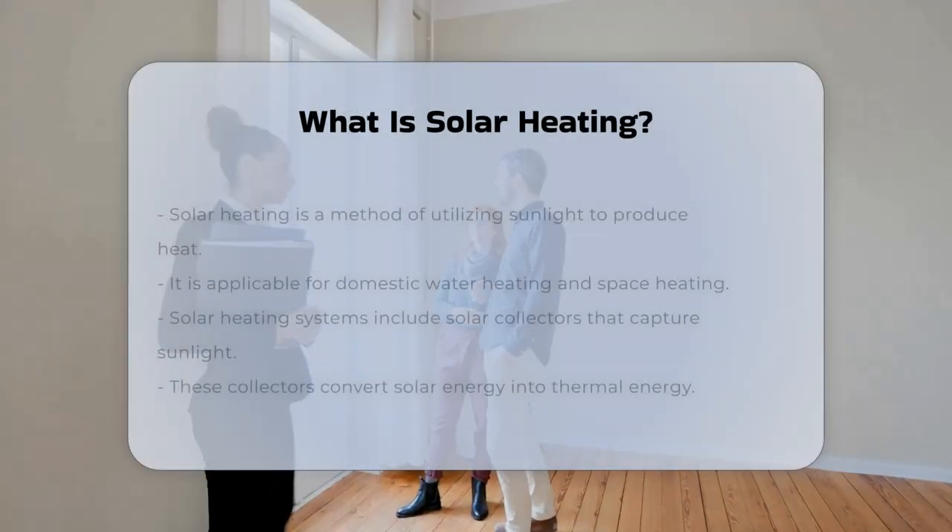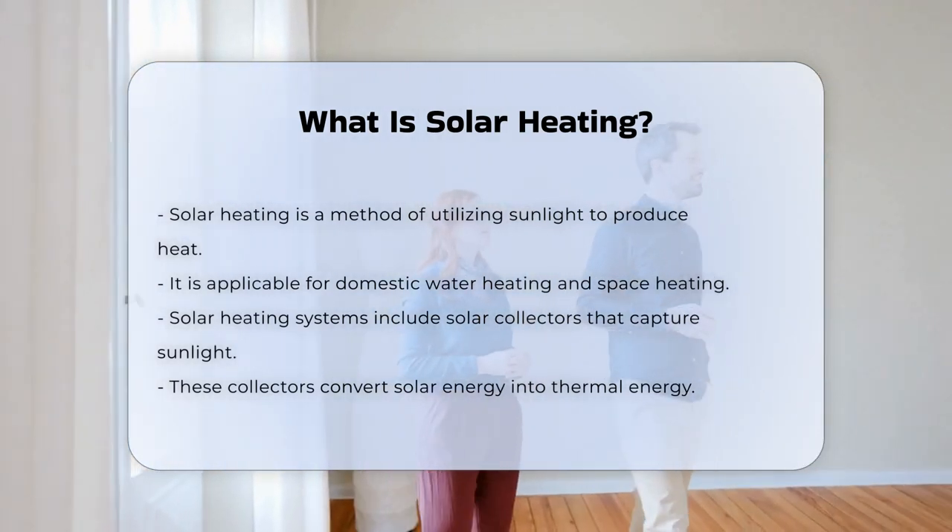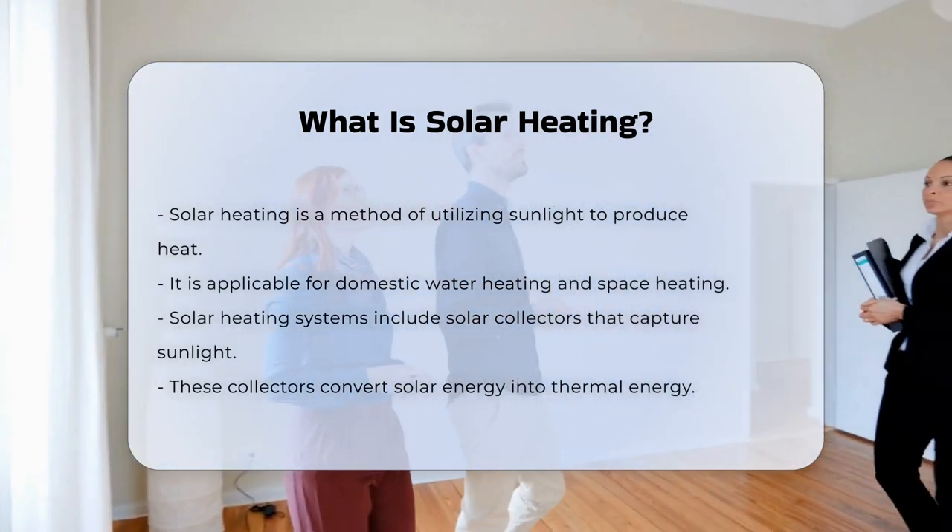Solar heating is a method of harnessing sunlight to generate heat. This process can be used for various applications, including domestic water heating and space heating.